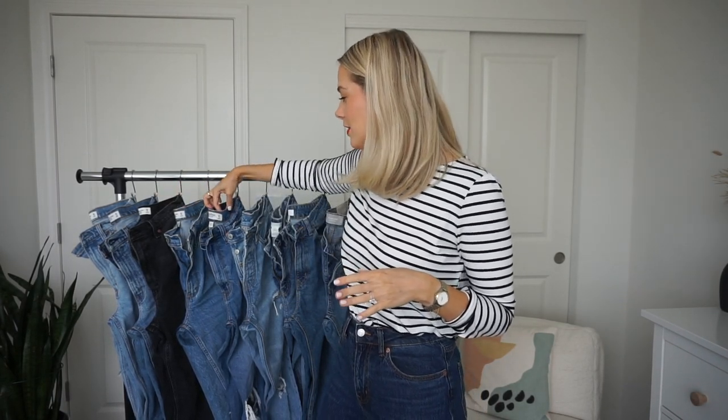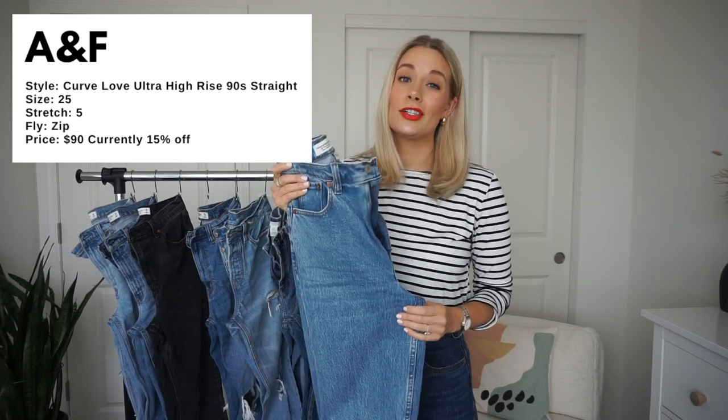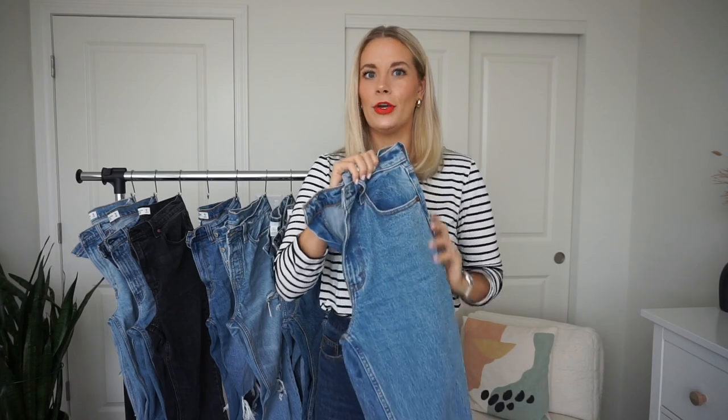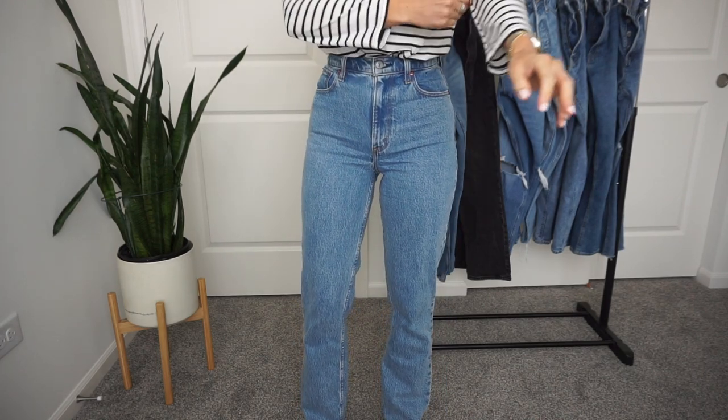This last style I actually have in four different colors — I love them that much. These are the Abercrombie 90s Straight Leg and my all-time favorite denim right now. You'll notice there are no skinny jeans here — not because I don't wear them, but I love dark wash skinnies and can't find them on Abercrombie's site at the moment. Anyway, this specific pair is the ultra high rise 90s straight in the Curve Love fit — a true medium, borderline light wash with a nice texture throughout, zero rips, full length.